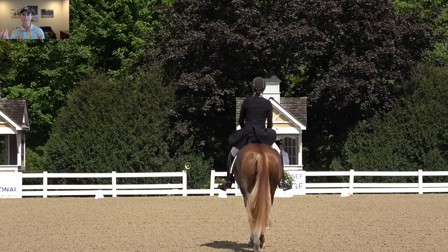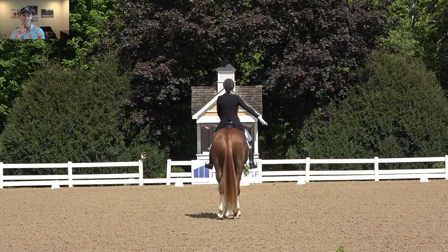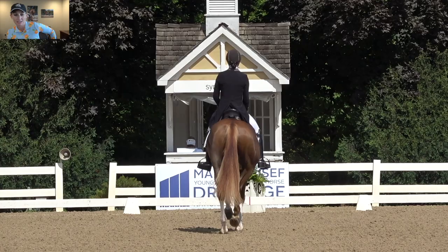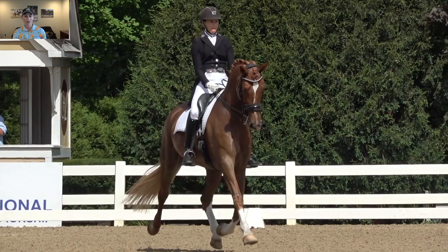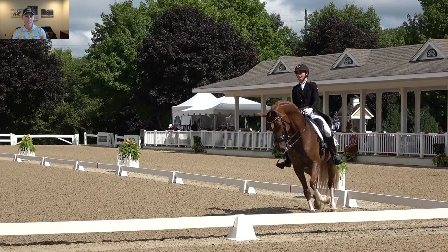Here Harvey's starting his test. We had a nice straight entrance and a halt. At these bigger competitions, they close the gate behind you. I also had a nice depart — the judge really wants to see you go straight from the halt into the trot with no walk steps at the upper levels. Harvey is doing the Developing Grand Prix; he's 10 years old this year. Here I come into my half-pass — it's a half-pass zigzag: half-pass right, half-pass left, half-pass right.